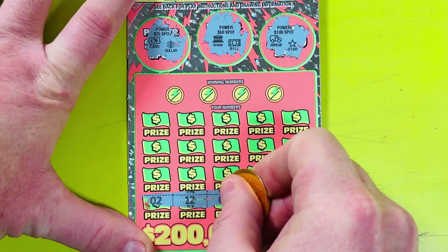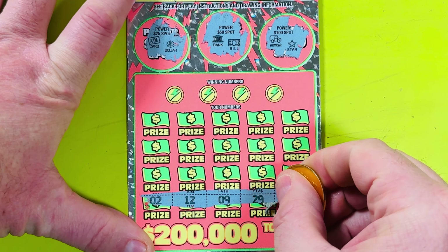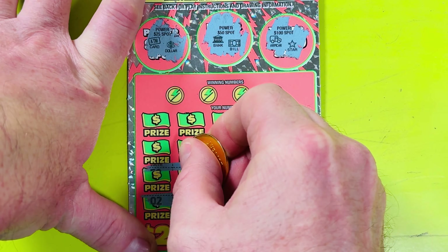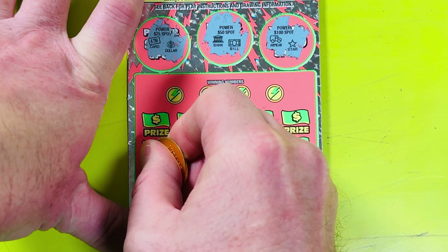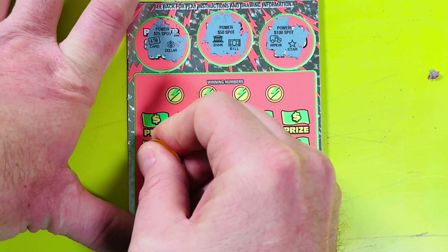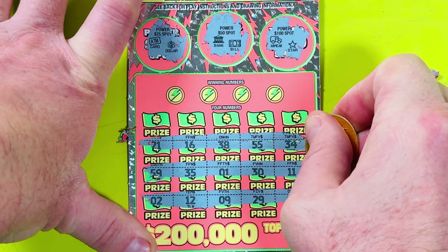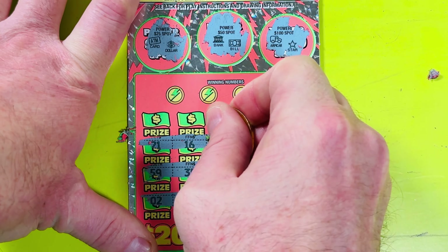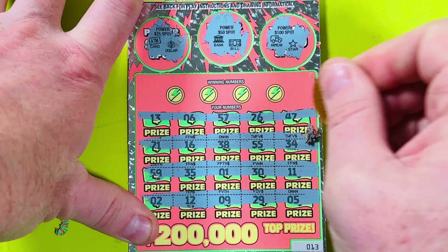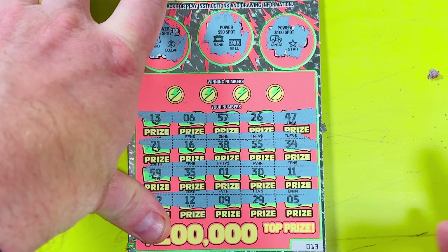There are only four winning numbers on these tickets, and there are multipliers, so let's go look for multipliers. Bottom row — there are only four rows. Luckily there is a second chance drawing; I do enter those using my Texas Lottery app on my phone. Second row — no multipliers yet. This is the first of five tickets I'm scratching in this video, so I appreciate you joining me. I am also on TikTok now.